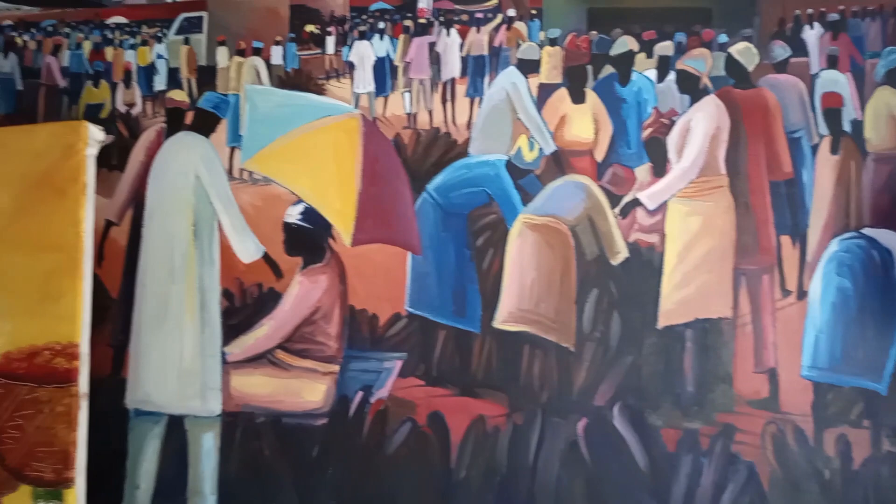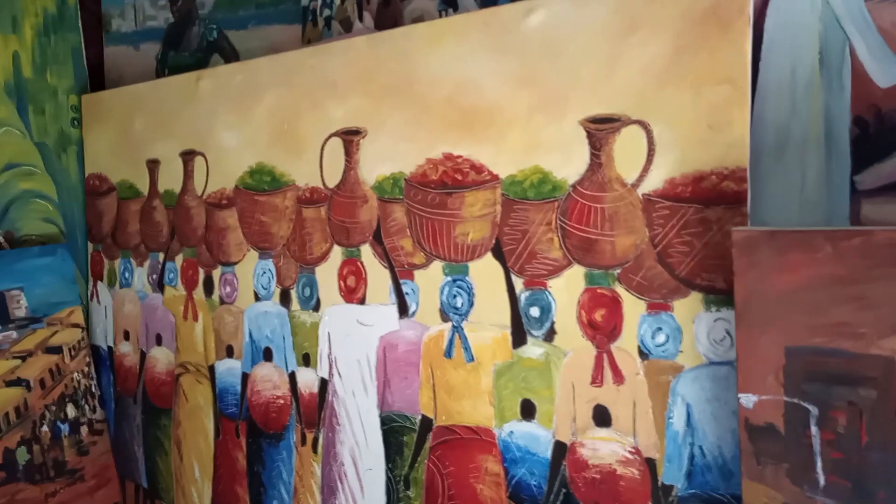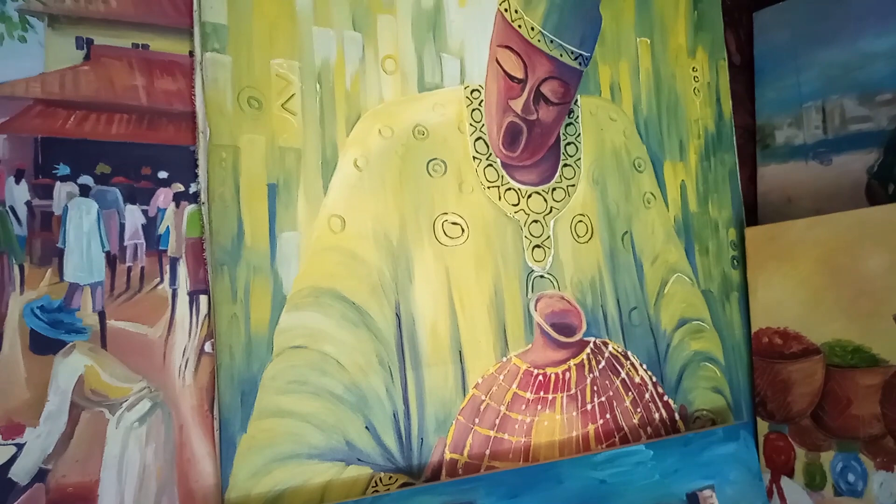This one is also the same inspiration — women coming back from the market. And this one down here is the Fulani. And this other one is Yoruba — Shakere dancers. You can see all the others dancing with the Shakere.